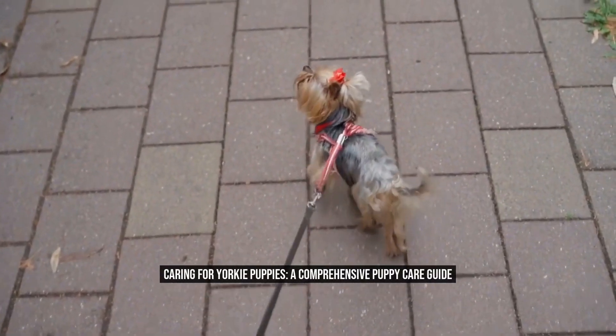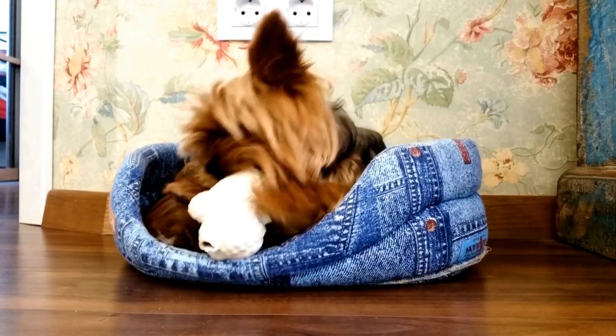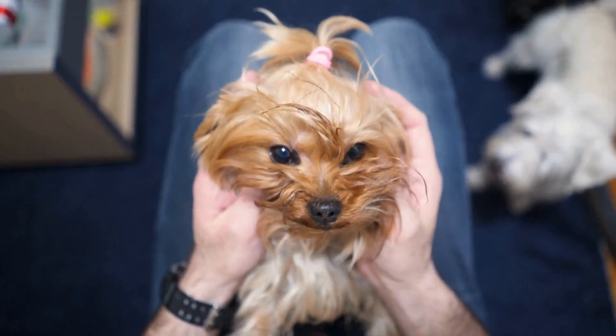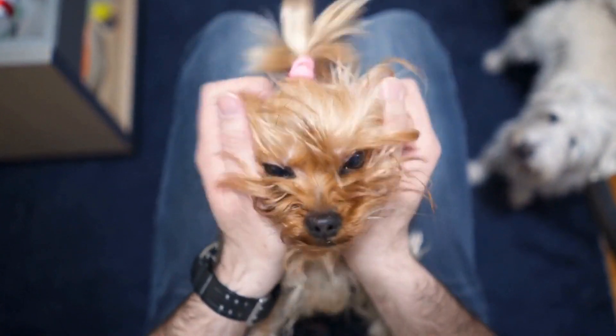Caring for Yorkie Puppies: a comprehensive puppy care guide. Yorkie Puppies are small, adorable, and energetic. They are known for their luscious coats and playful personalities, making them popular pets among dog lovers.